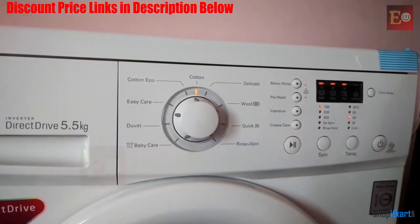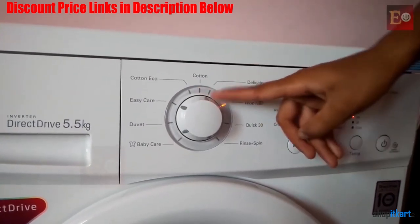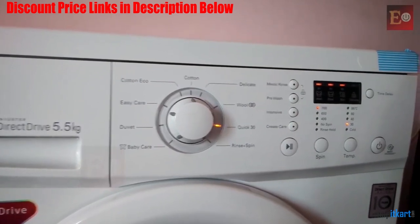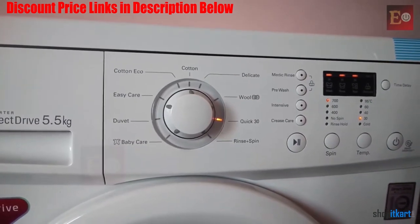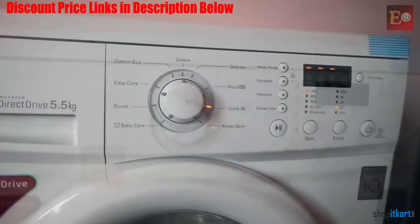This machine makes use of stainless steel drums which offer a maximum speed of 1000 revolutions per minute. It is available with a capacity of 6kg, making it suitable for couples or people living alone. You also get 2 years warranty on the product along with 10 years warranty on the motor used in this LG model.